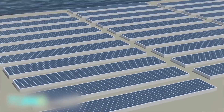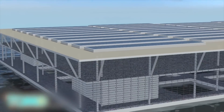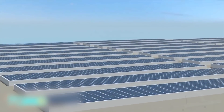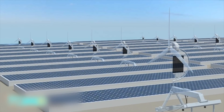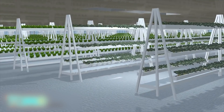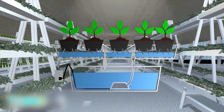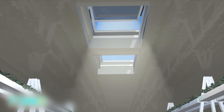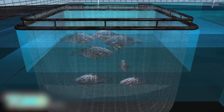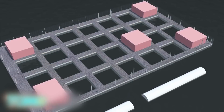Photovoltaic panels are installed on the top level to harvest sunlight for electricity, and it has rainwater collectors for irrigation purposes. Other renewable energy technologies such as micro-wind turbines may also be added. The second level is a greenhouse for vegetables, grown without soil under the hydroponic system, receiving natural light from a skylight opening. The ground level is used as a fish farm on the open sea and features a fish egg hatchery, a slaughterhouse, and a storage room for the fish.